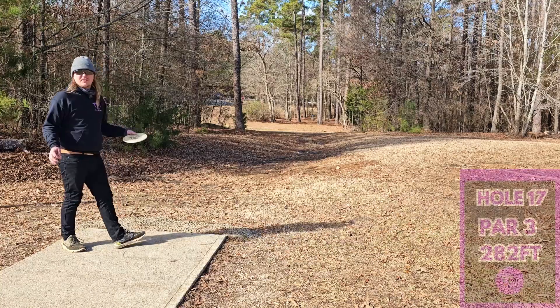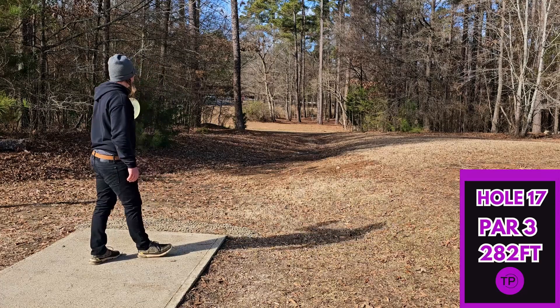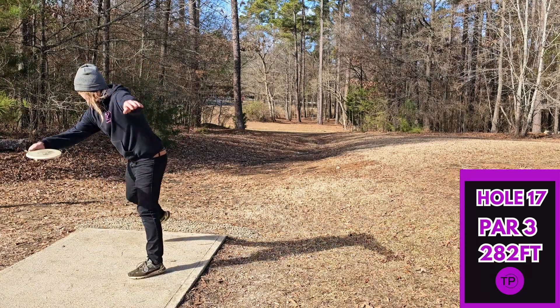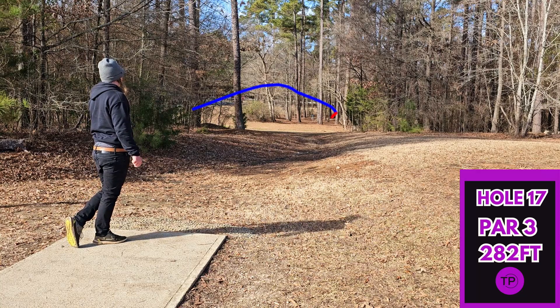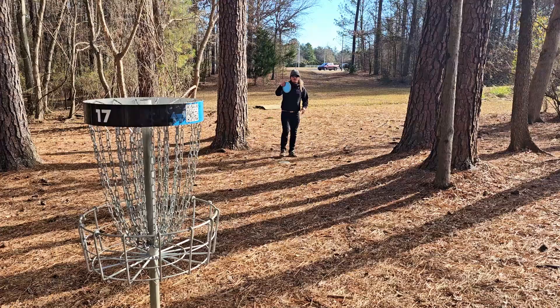Hole 17, 282 feet, slightly downhill. We are going to give this a full run with the Hex. It's not going to hook up. We smacked a tree, but we should be pretty close. For the two.